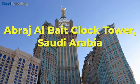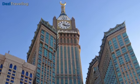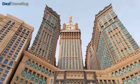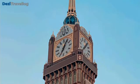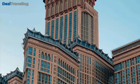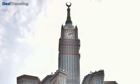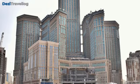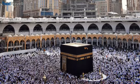Number three: The Abraj Al-Bait Clock Tower, located in Mecca, Saudi Arabia, is a prominent skyscraper complex that includes the world's third largest clock face, known as the Mecca Clock. Completed in 2012, the clock tower is part of the larger Abraj Al-Bait Towers complex, serving as accommodations for pilgrims visiting the Masjid al-Haram. It houses a luxury hotel, shopping mall, and residential apartments. The clock face, with intricate Islamic motifs, is illuminated at night and serves as a landmark for religious and cultural events, symbolizing Saudi Arabia's commitment to modern infrastructure.